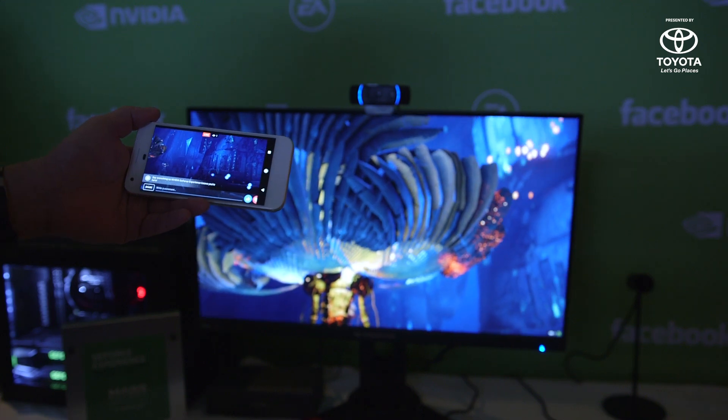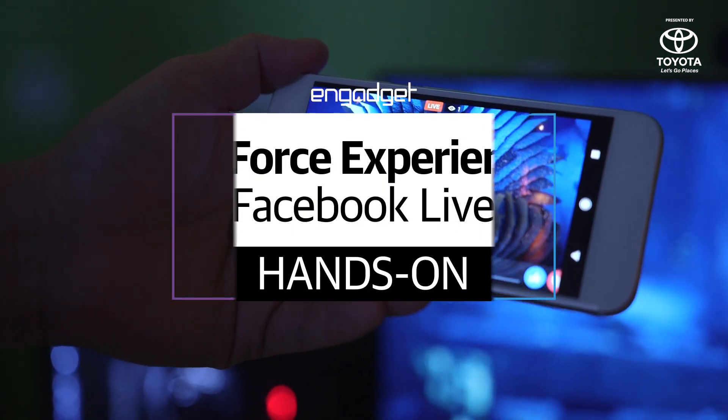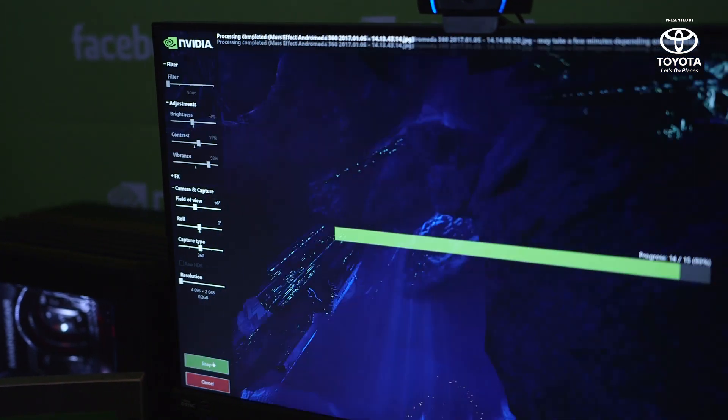NVIDIA wants to make streaming your gameplay footage as easy as posting on Facebook. We just saw a demo of NVIDIA's new GeForce Experience feature, which lets you quickly post gameplay on your Facebook timeline. You can also do things like capture 360-degree photos using NVIDIA's Ansel tool, or capture screenshots using the Ansel filters and things like that.